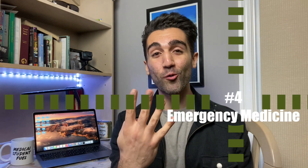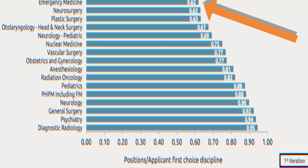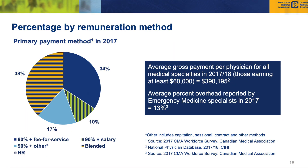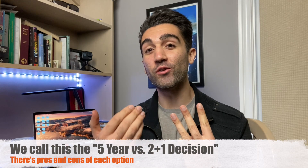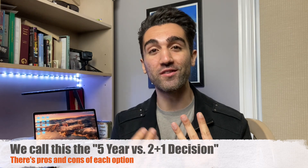Coming in at number four is emergency medicine with an R-value of 0.62 and an average pay of around $390,000 per year. To become an emergency medicine doctor in Canada there are actually two different pathways. You could either opt to do the five-year program directly after graduating medical school, or you could first do a two-year residency in family medicine and then match directly into an extended one-year add-on to your family medicine training, which will then qualify you to become an emergency medicine doctor.